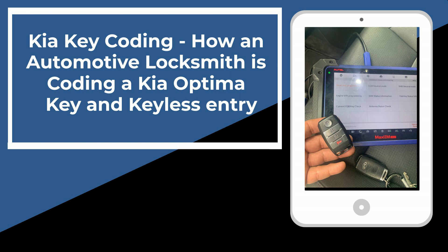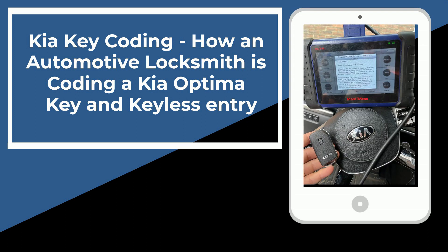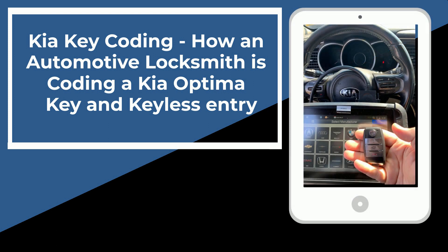Now it is very important to mention and remember that if you lost all your keys, you must have a special machine to program a new key fob. There is no self-programming option for Kia key fobs or transponder keys. It must be done on site with a special machine connected to the OBD of the vehicle, as you can see in this video.